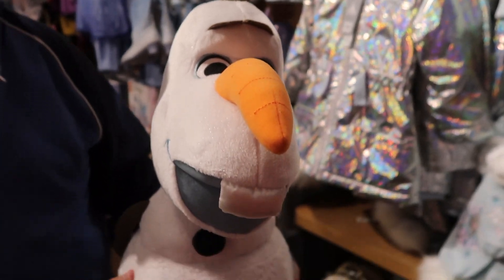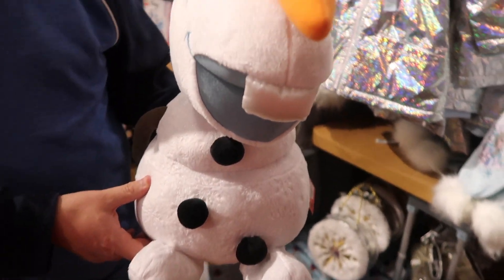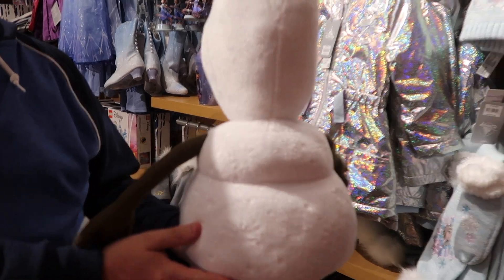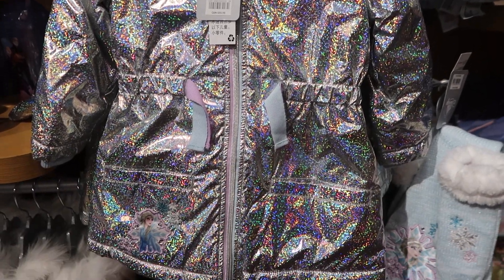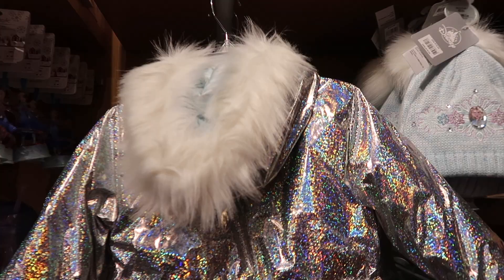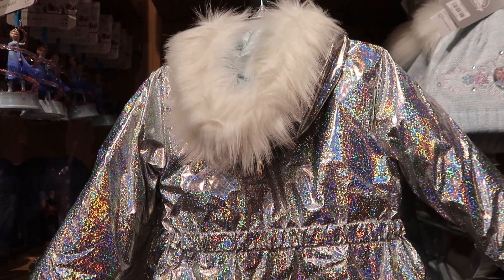Here is an Olaf Large Plush and it's $44.95. And this is an Elsa Hooded Jacket and it's $39.95 — and there's the back of it.